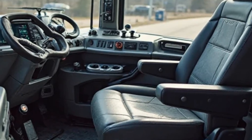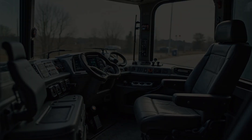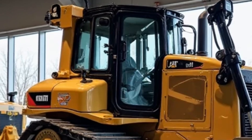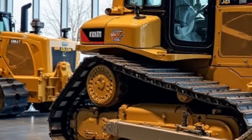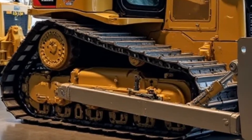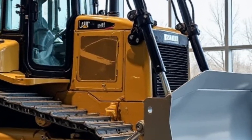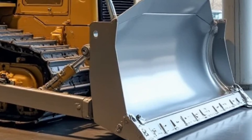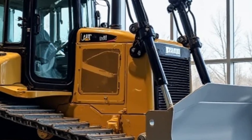No review is complete without stepping inside. The Caterpillar D8's cabin is where you really see the 2025 upgrade shine. Gone are the days of rough and uncomfortable bulldozer interiors. This model features an ergonomic, fully adjustable seat with climate control, a touchscreen infotainment system, and AI-assisted controls that make operating this machine easier than ever. The digital dashboard provides real-time data on fuel consumption, terrain adaptation, and performance metrics, giving operators complete control over their work environment.